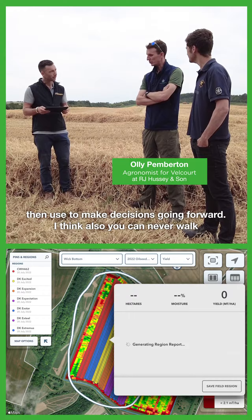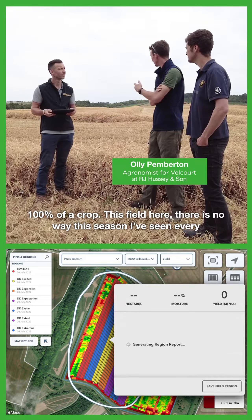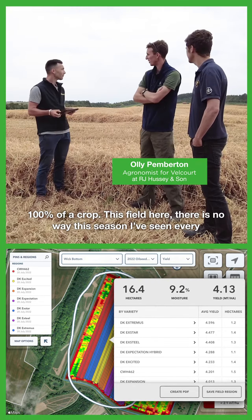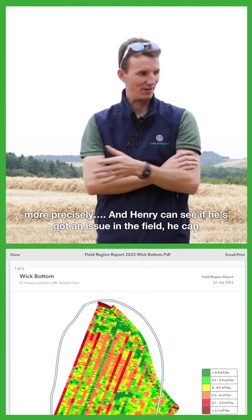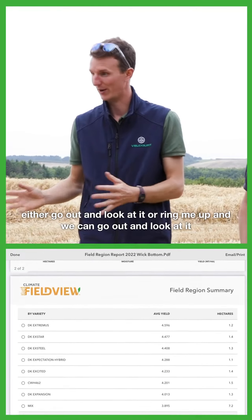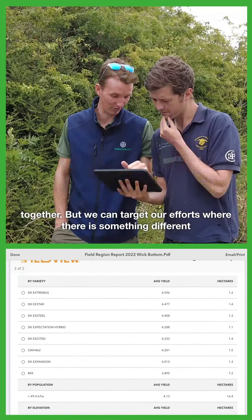You can never walk 100% of a crop. In this field here, there is no way this season I've seen every single plant all through the season. So to be able to target your time much more precisely — Henry can see if he's got an issue in the field, he can either go out and look at it or ring me up and we can go out and look at it together. We can target our efforts where there is something different rather than blindly walking around hoping to find it.